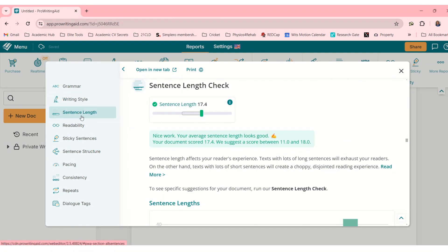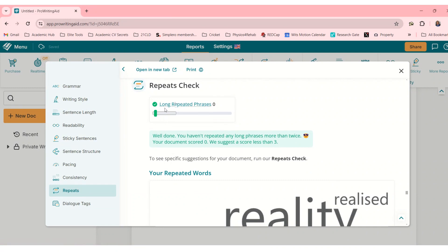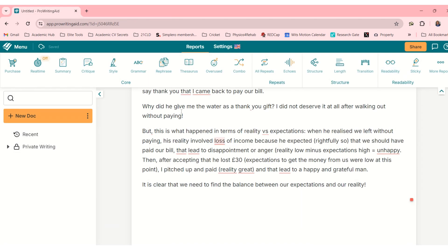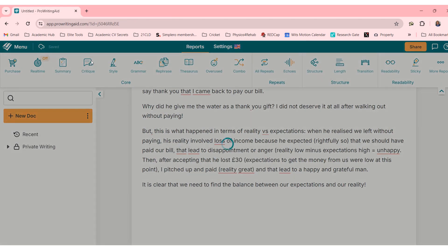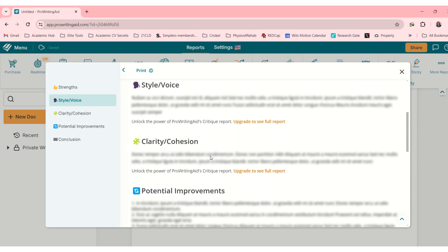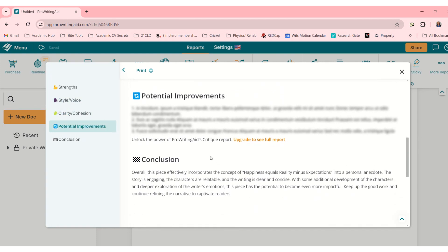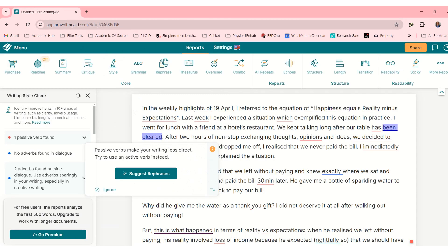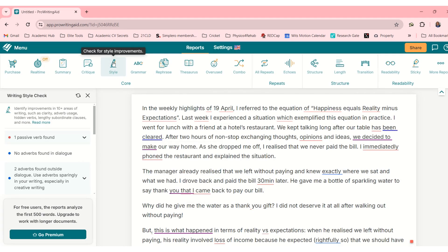This is a full readability report — how amazing is this! It shows repeats, long repeated phrases, and writing style. You can create a whole report critique with strengths, style and voice, clarity, cohesion, and conclusion. This is where the upgrade will be useful. There's also a style check for style improvements, and you get a whole bunch of suggestions on the side.